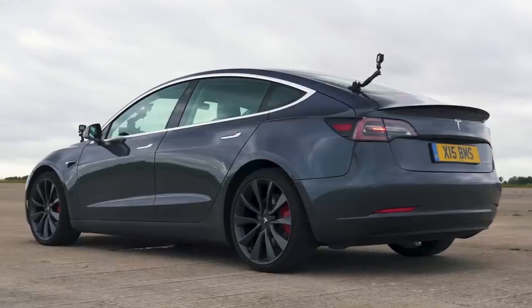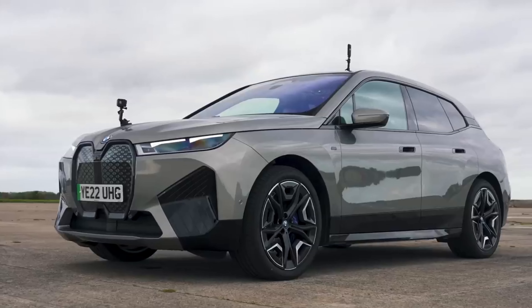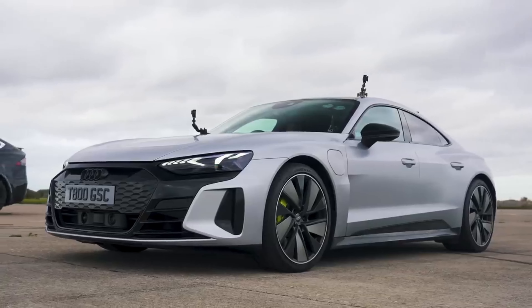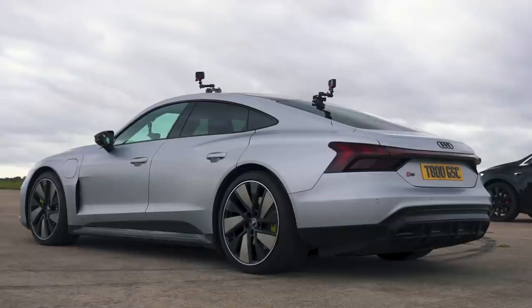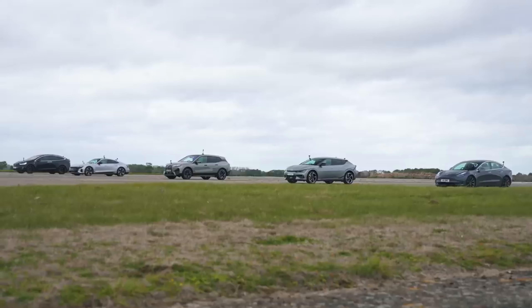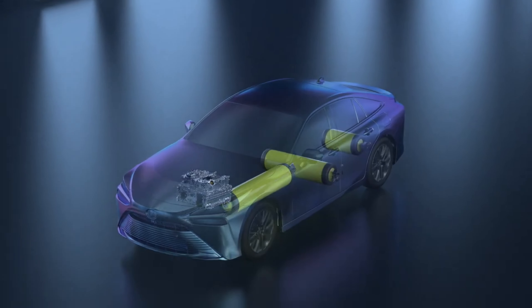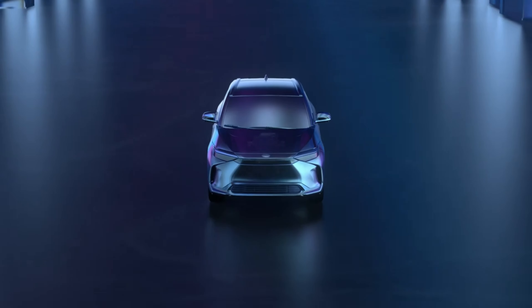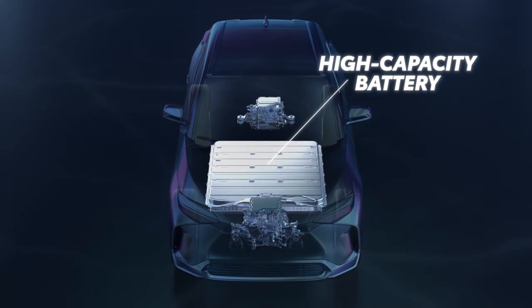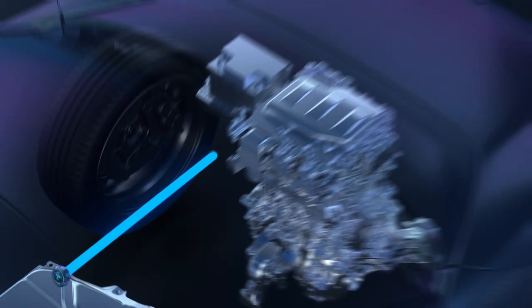Everybody knows that all electric vehicles are quick, but some are just quicker than others. There's a big difference between a Chevrolet Bolt EV and the Pininfarina Battista. Not every electric car is created equal. Like combustion-engined vehicles, EVs require power — only in this case, it comes from batteries instead of gasoline, as well as a powerful electric motor. EV buyers need to know that four electric motors versus dual electric motors changes overall performance dramatically for any battery electric car.